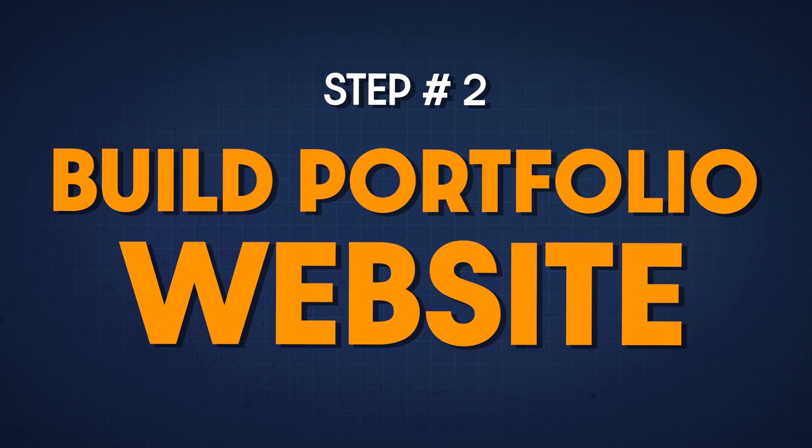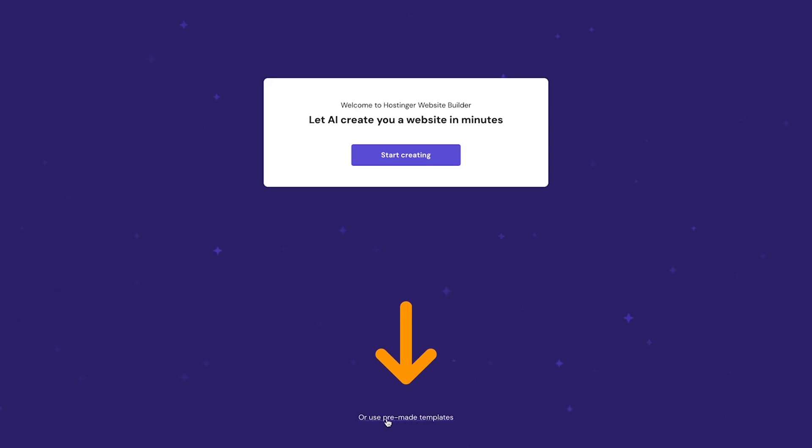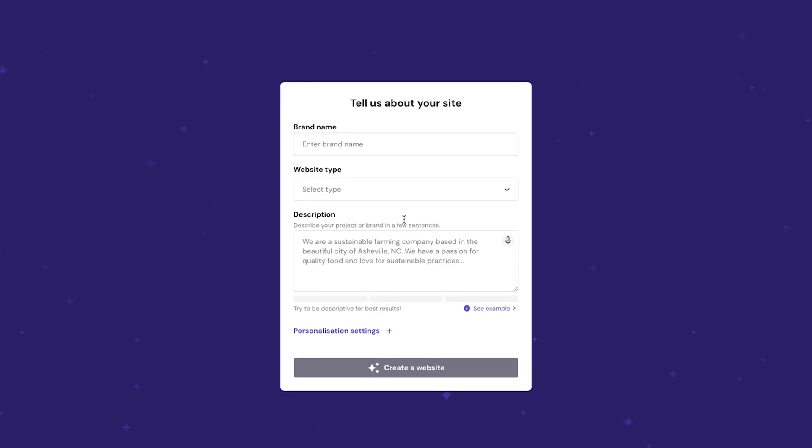This is the prompt we're going to fill out to have AI build your website for you. You can click 'start creating' to use the AI web builder, or click 'use a pre-made template' to build it yourself — but we're going to use the AI functionality. You'll be asked three different questions plus some personalization settings. The first thing is your brand name — just enter the name of your company. For this example we're creating 'CAPW Portfolio Site' since that's the domain we purchased. If we were building a website for walmart.com, we'd put Walmart as the brand name.